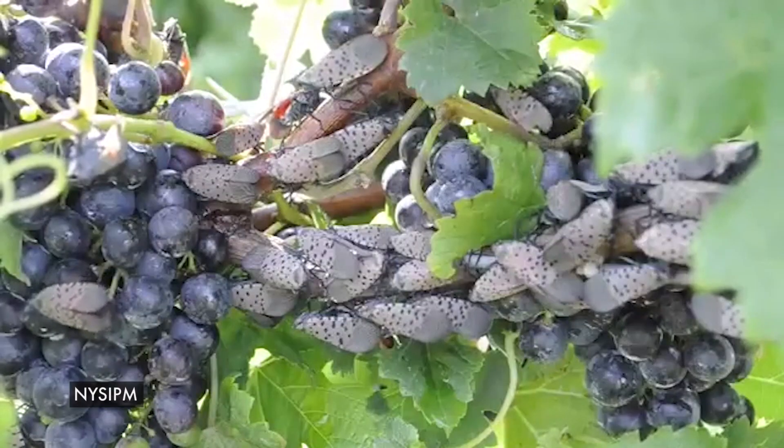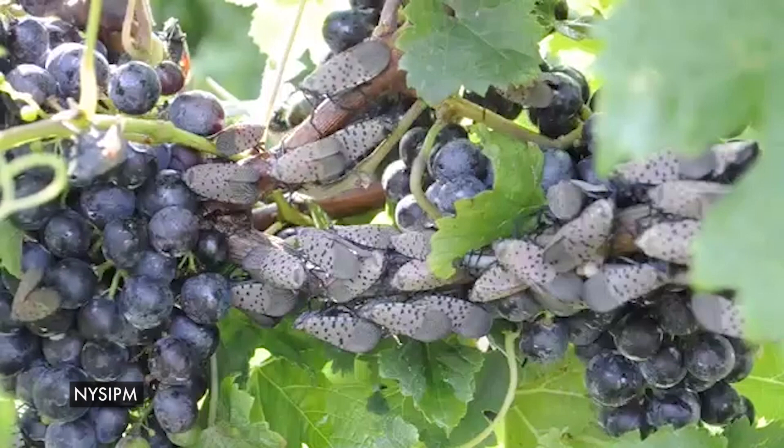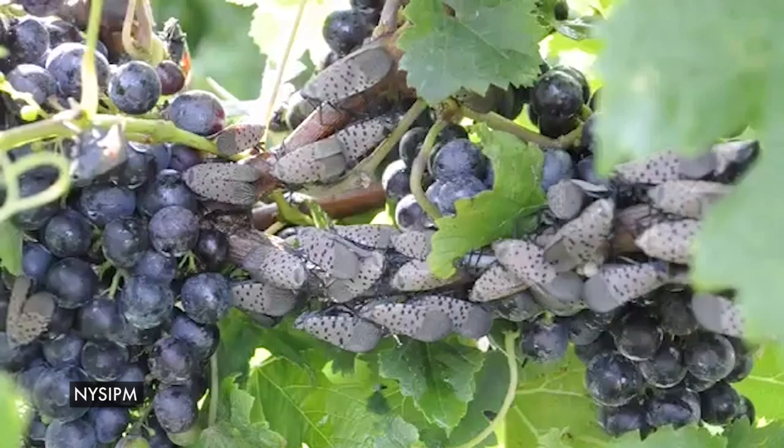A study conducted by economists at Penn State revealed that if not contained, the spotted lanternfly could cost the Commonwealth $324 million annually.